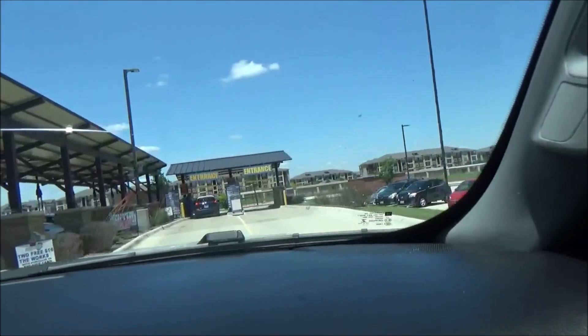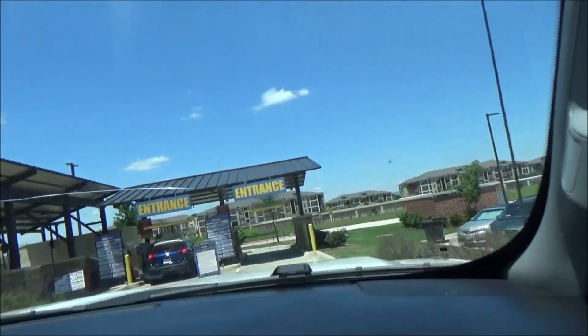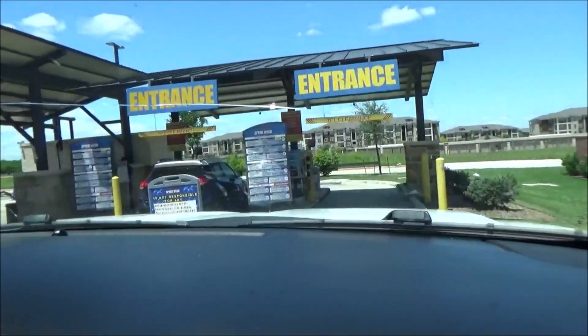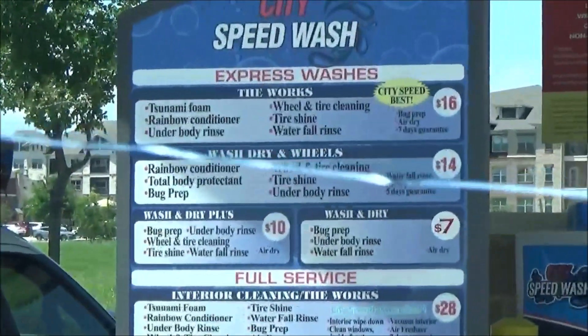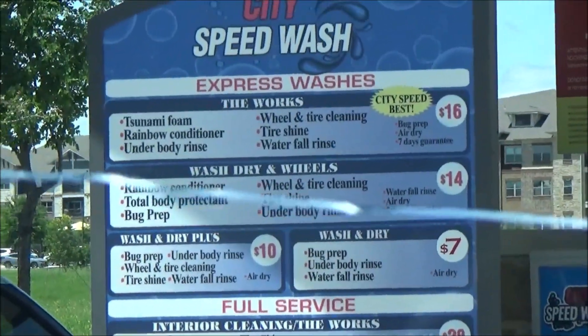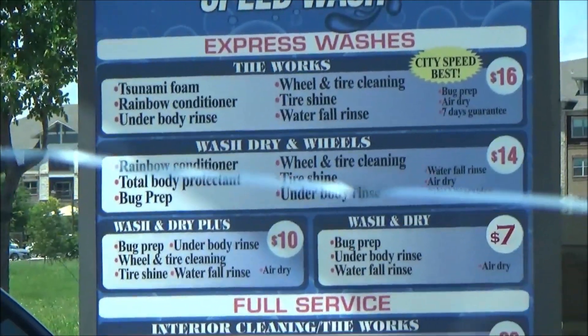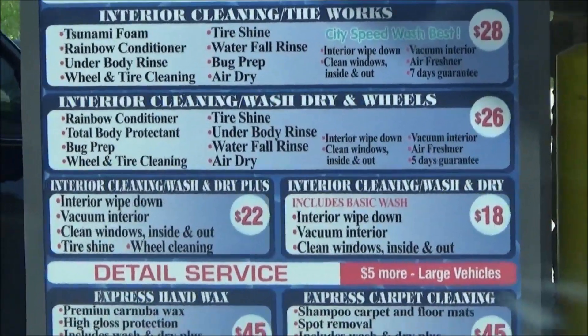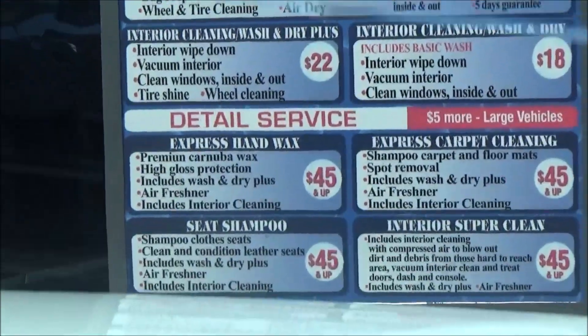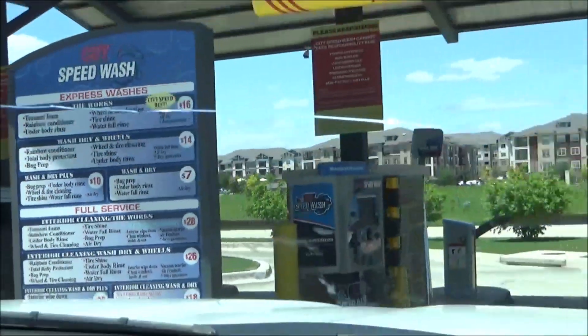Yeah, it looks like we can go to the right lane, just because someone just paid already. Do you want to give them a view of this first before I pull up? Yeah, since nobody's behind us. This is very affordable. So we'll get the works for $16.